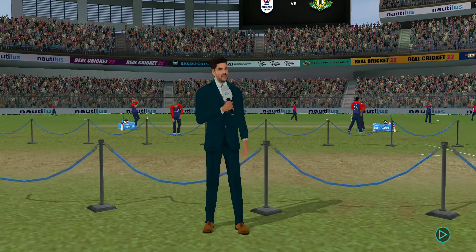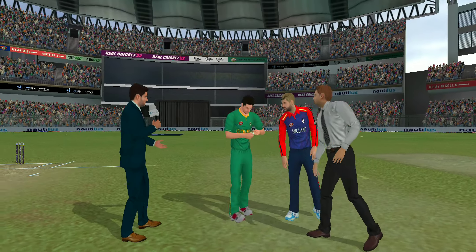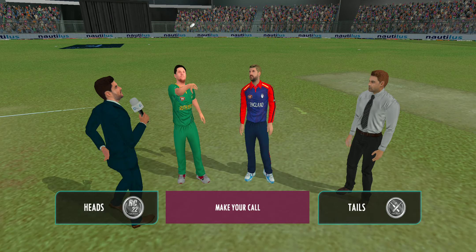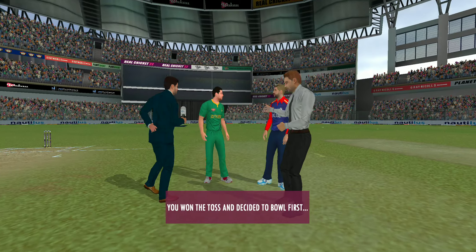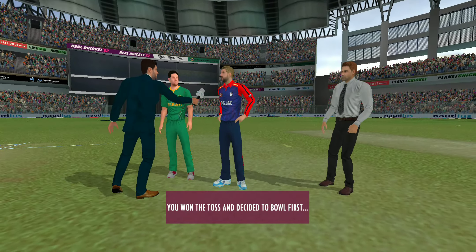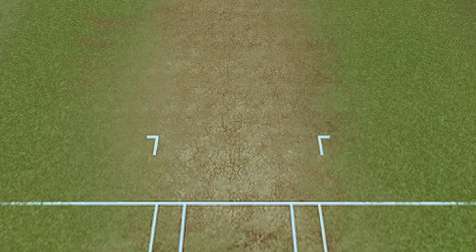It's a dry pitch, so the spinners would be a crucial weapon for the captain today. As the ball gets old it will hold on to the surface a bit more and cause some extra problems for the batsman. The captain has won the toss and selected to field first. These players will be taking the field today — both teams look balanced and eager to perform.